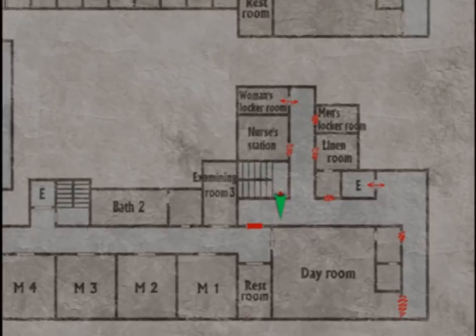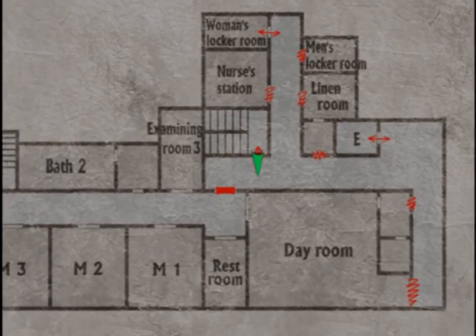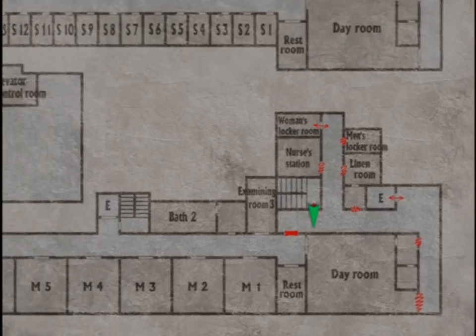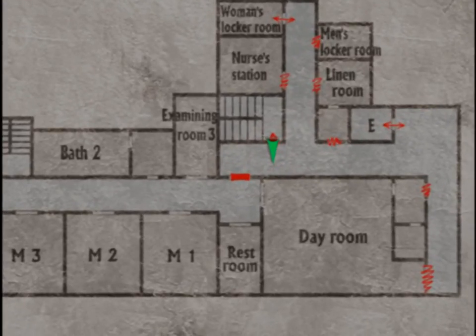So where does that take me out to? Just up to the second floor like normal. I guess this was locked as well. Now that I'm here, I should probably check out this place behind what used to be the locked room.